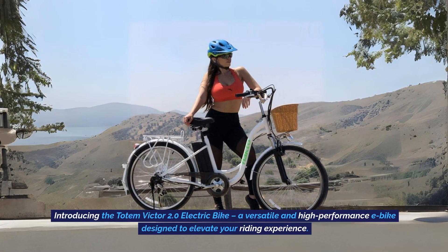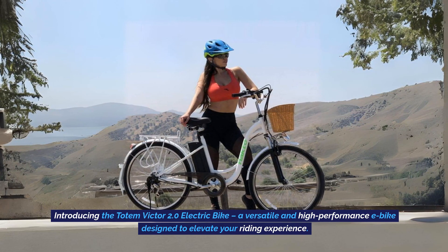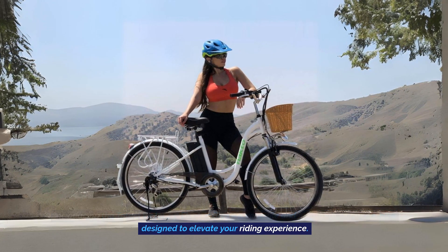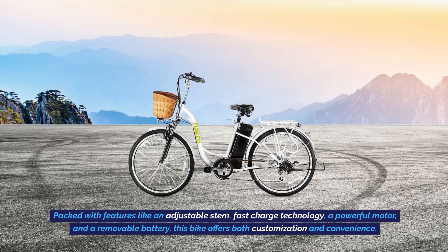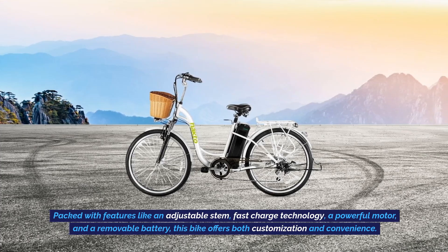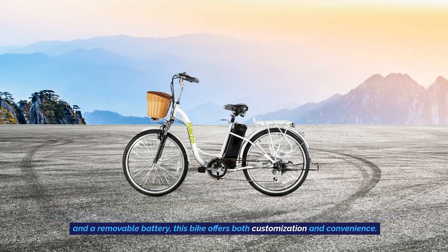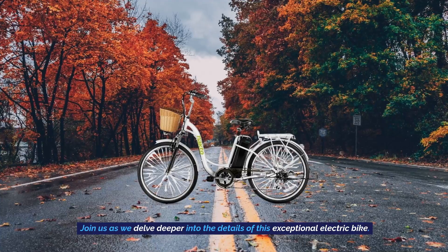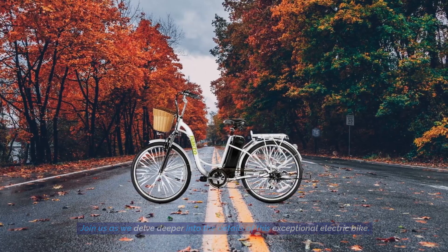Introducing the Totem Victor 2.0 electric bike, a versatile and high-performance e-bike designed to elevate your riding experience. Packed with features like an adjustable stem, fast charge technology, a powerful motor, and a removable battery, this bike offers both customization and convenience. Join us as we delve deeper into the details of this exceptional electric bike.